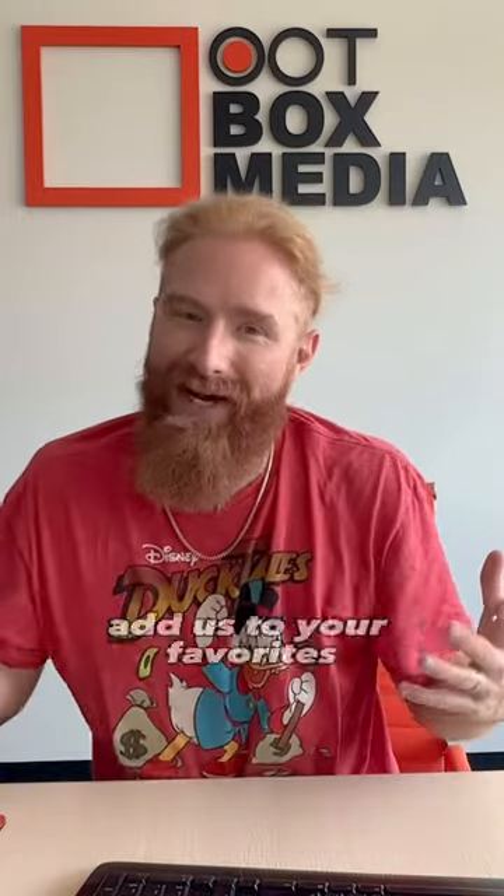If this was helpful, add us to your favorites, comment below, and hit that like. It helps us just like it helps you.